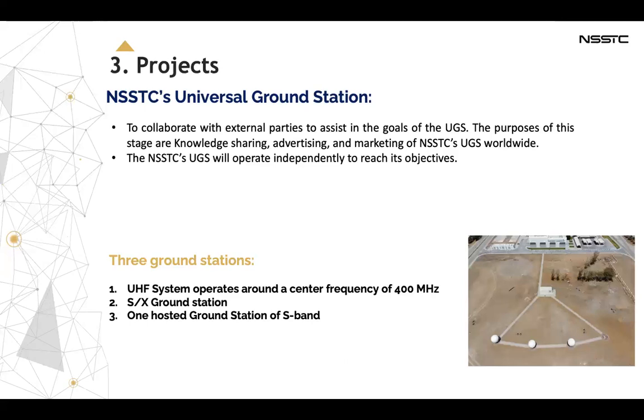We have three ground stations: ultra-high frequency, which operates around a center frequency of 400 MHz, SX ground stations, and one hosted ground station of S-band.